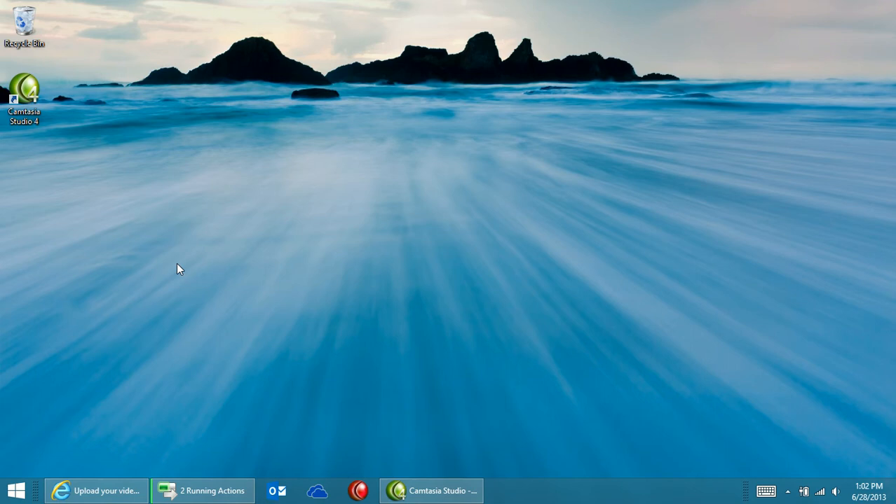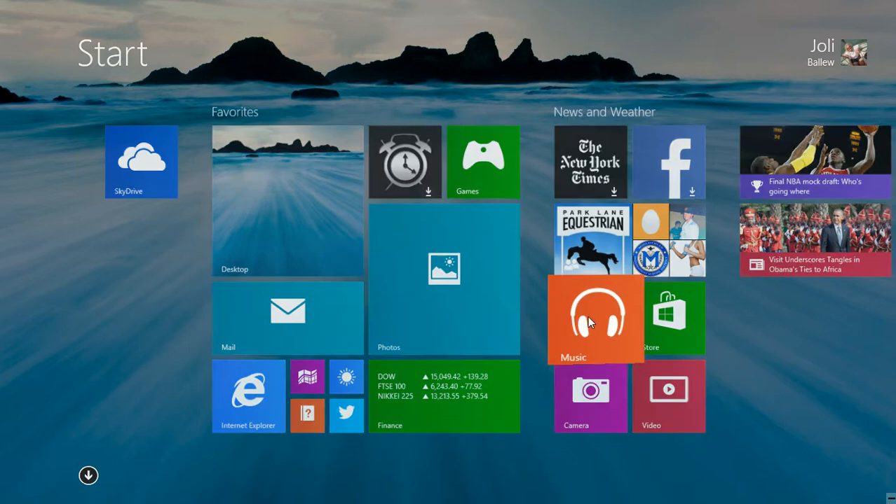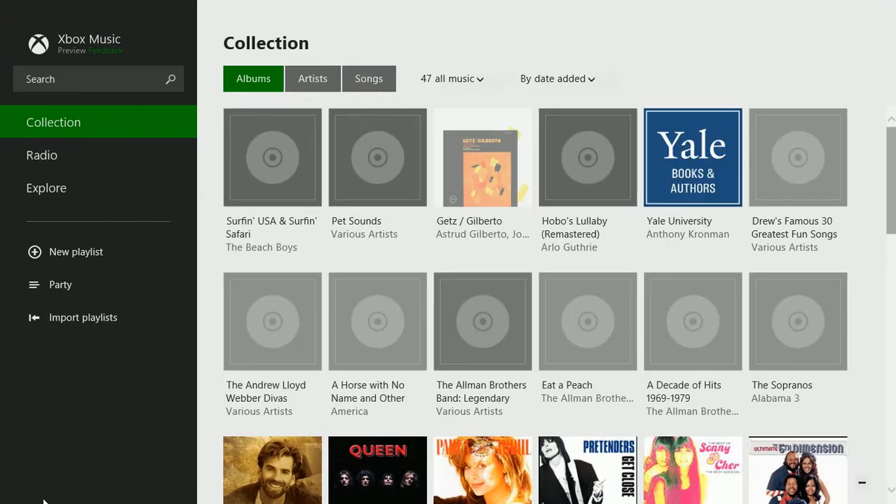In Windows 8, the Music app was really centered around buying new music from the store. This isn't how it is anymore.